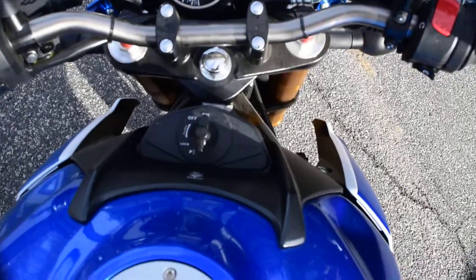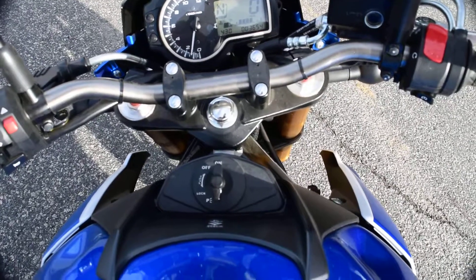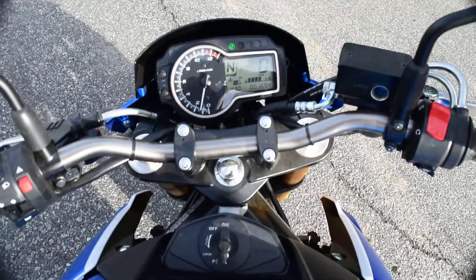Fires right up and sounds really great. Kind of quiet right now, only turned about 1,200 RPMs, but plenty of power — it's a 750.